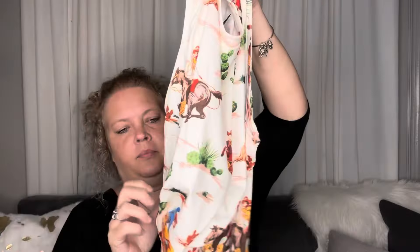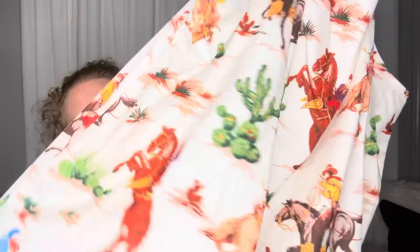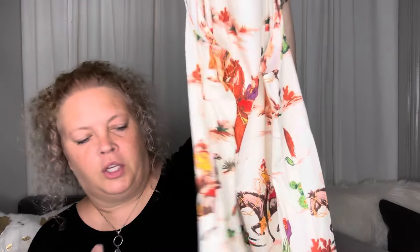The next shirt I got was $7.14. Look at this fun summer shirt — a little vintage western theme. Really cute. Look at that. Too cute.